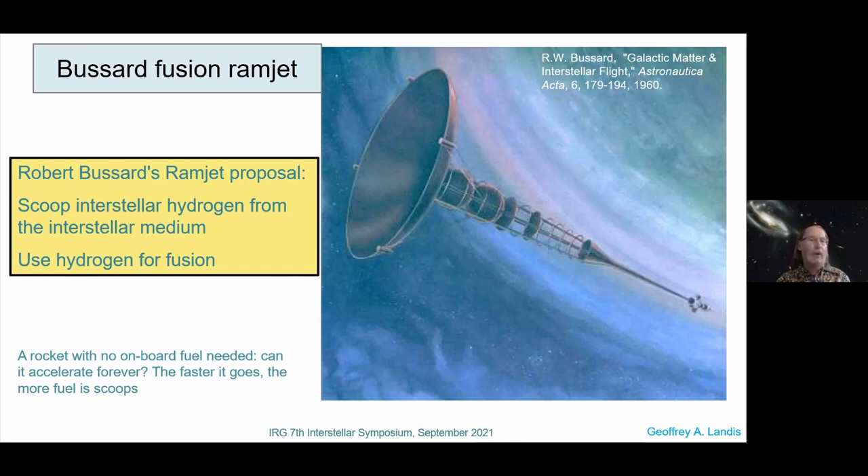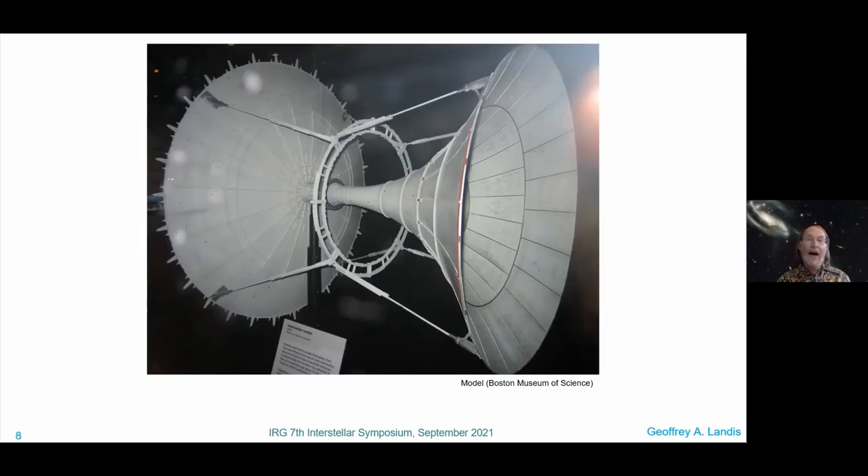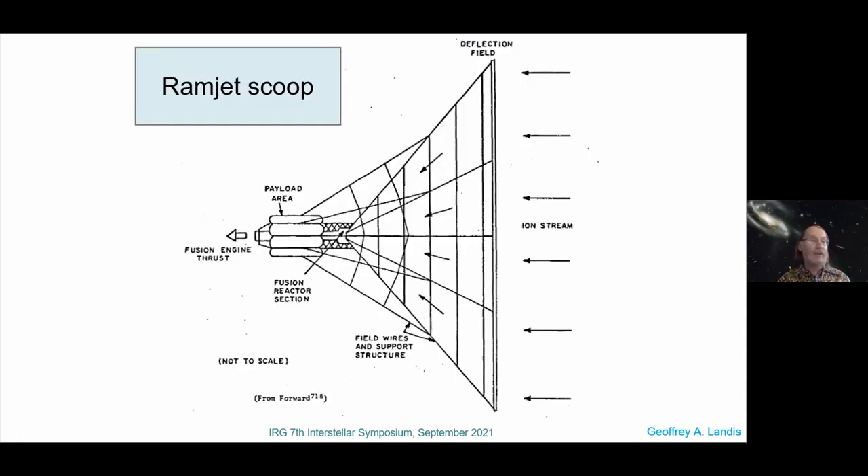The scoop that gathers the interstellar hydrogen can't be a physical object like this artist's conception. It has to be many kilometers across, and any physical material would be far too heavy. The proposed scoops would be electromagnetic fields — so models like this have to be considered just conceptual ideas. The main part of the scoop would be invisible electromagnetic fields. It would look something like this, where wires produce the current and charges that make the electric and magnetic fields that channel the ions into the center of the scoop.